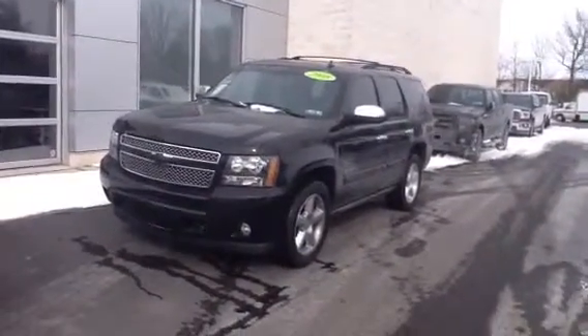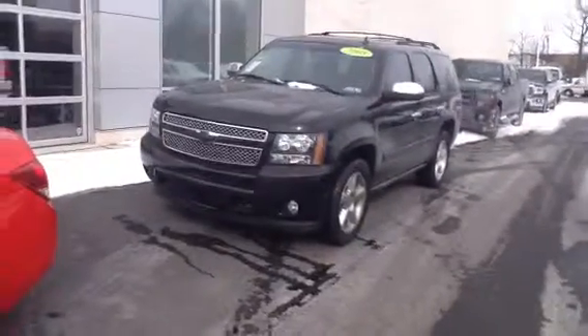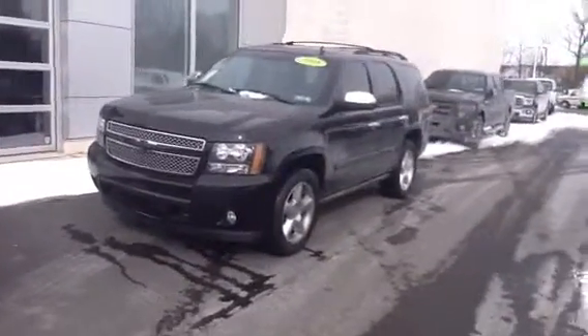Hello, Bruce. My name is Mike Clark. I'm going to be your salesman this afternoon at 2:15. This is your 2008 Chevy Tahoe LTZ Edition.